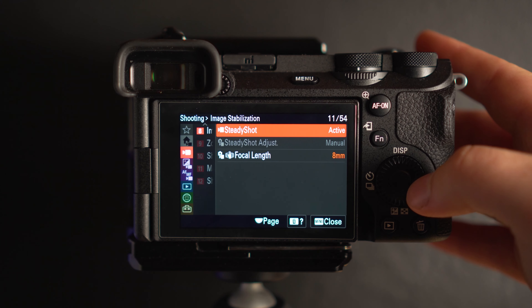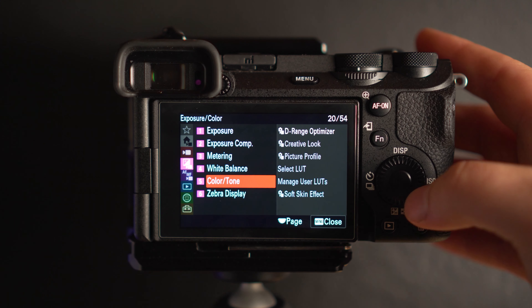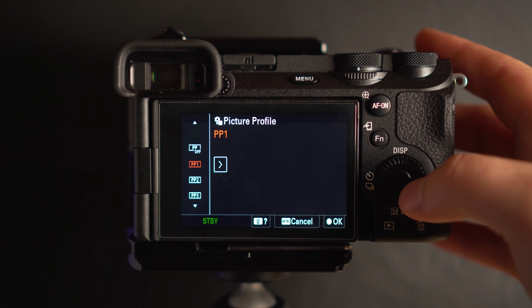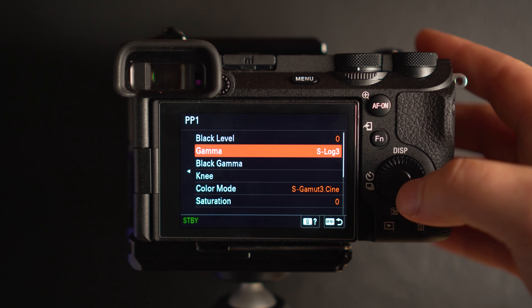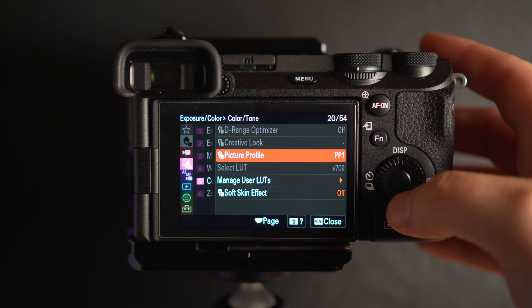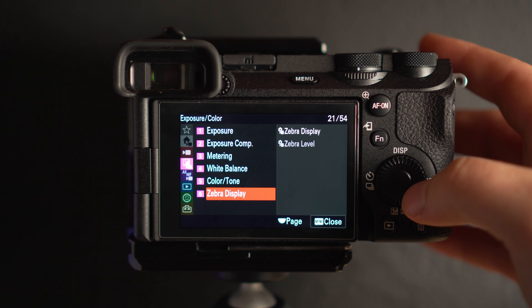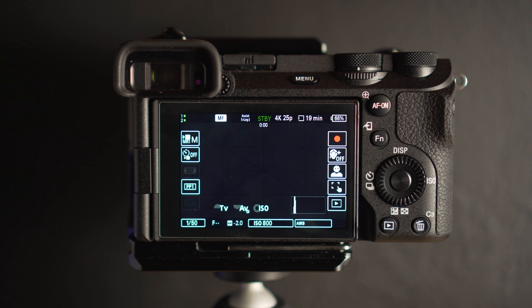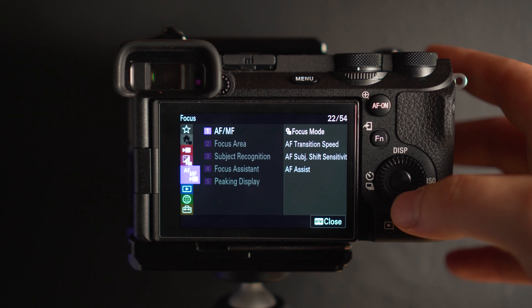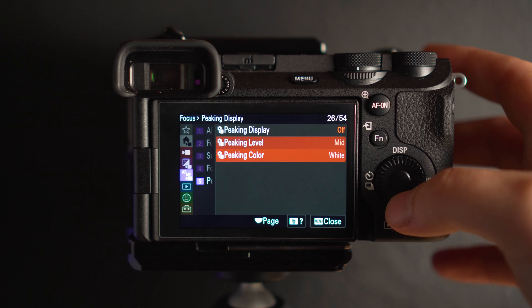My image stabilisation is set to active. Go down to the exposure menu and go to colour and tone and picture profile. Go on picture profile 1 and change the gamma to S-Log 3, and my colour mode is S-Gamut3.Cine. My soft skin effect is off. Zebras I don't have on — I use the histogram or the meter. On the focus menu, go down to peaking display. I have mine on mid and my peaking colour is red.